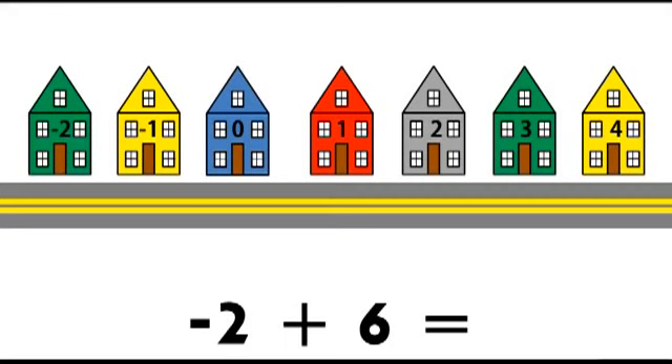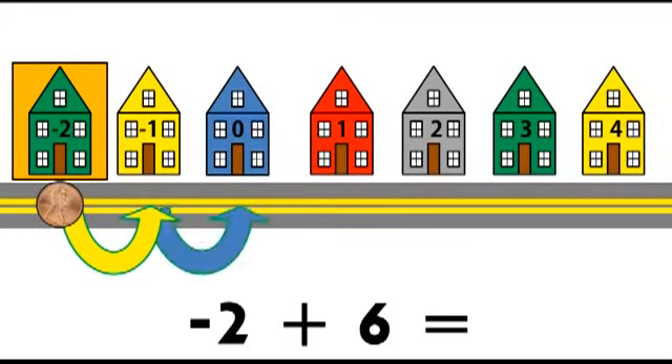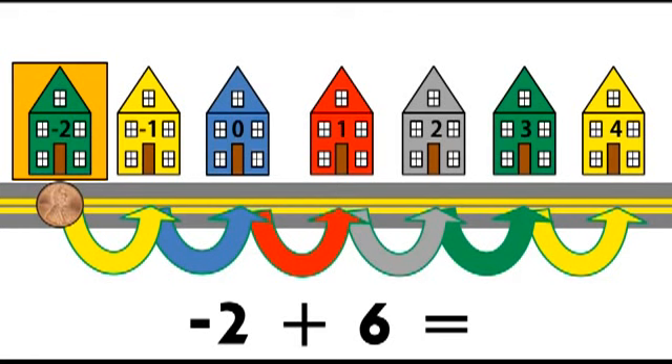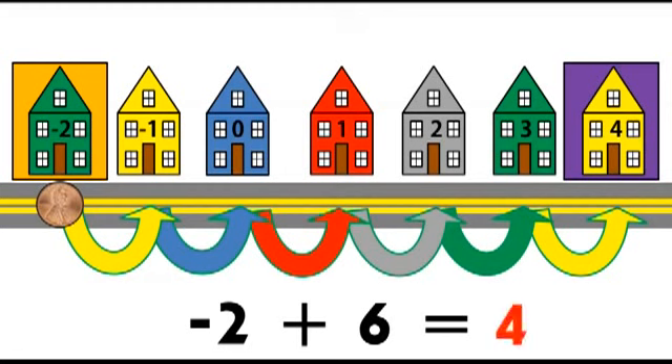Let's try it again. Start at negative two. Add. Move one, two, three, four, five, six steps forward. End at four. Negative two plus six equals four.